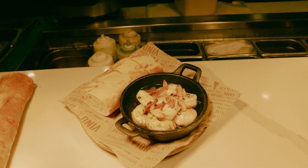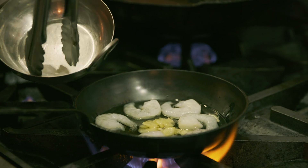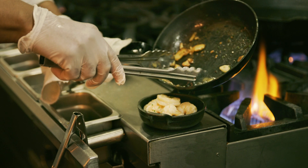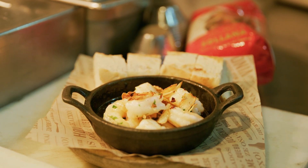The shrimp gamba ajillo was completely different than any other shrimp dish I had before. It comes with garlic of course, seven shrimp — nice plump shrimp — and a little brandy. It's also served with warm baguette bread. It all comes together once you bite into the shrimp.